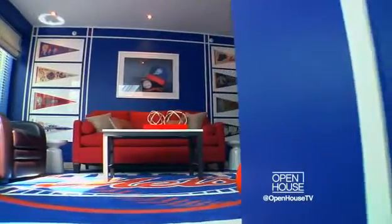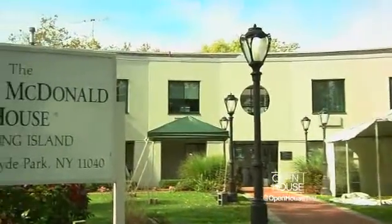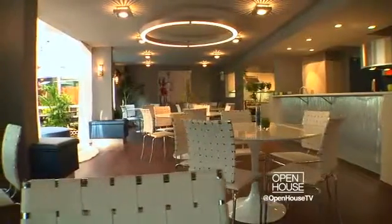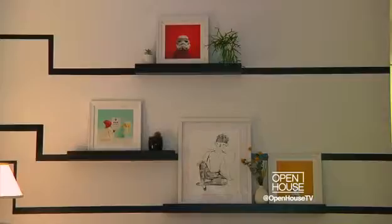I'm Tony Burrata and welcome to the Designer Show House at the Ronald McDonald House of Long Island in New Hyde Park, New York. Over 30 local designers have brought their unique vision to transform this house. There's a lot to see, so let's go check it out.